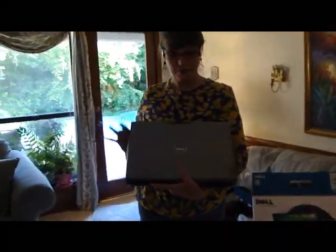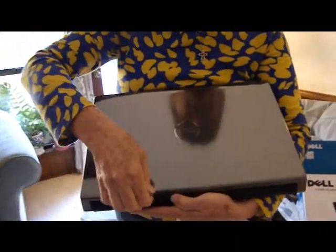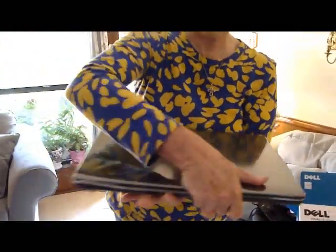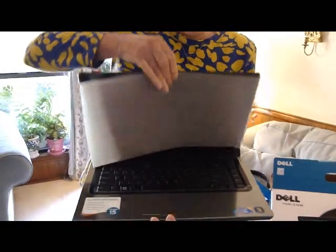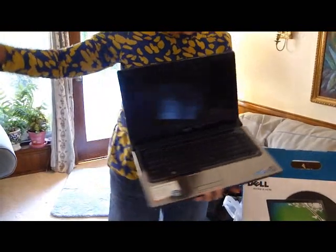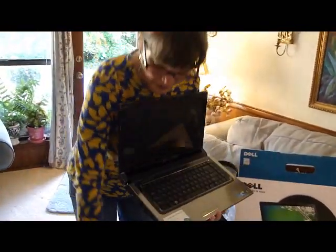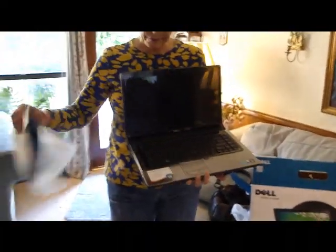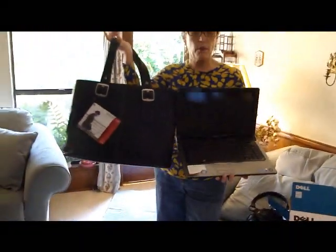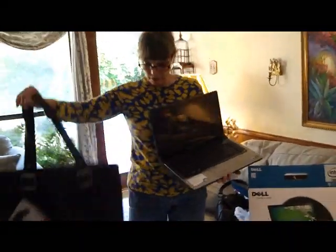Here it is right out of the box — oh my goodness, look inside! I'll have to get it open. Oh hello, Dell! Oh my gosh, I'm going to have to name it. Look at her bag — she got a very stylish bag.